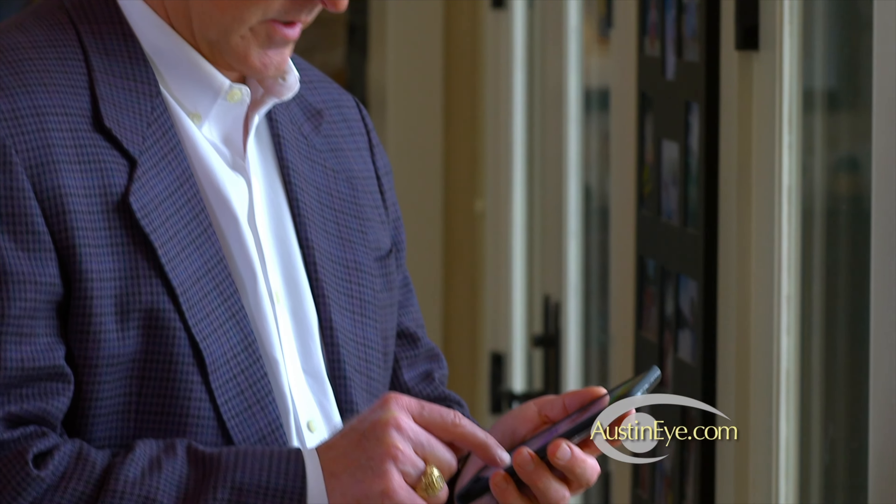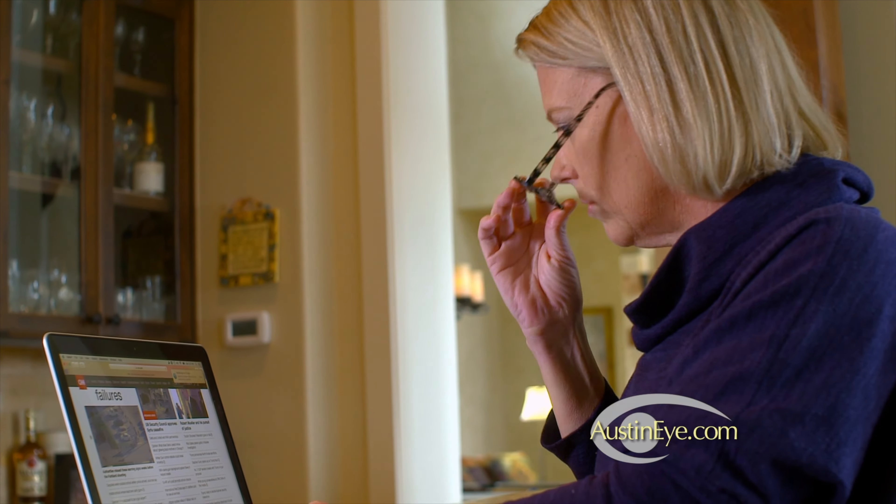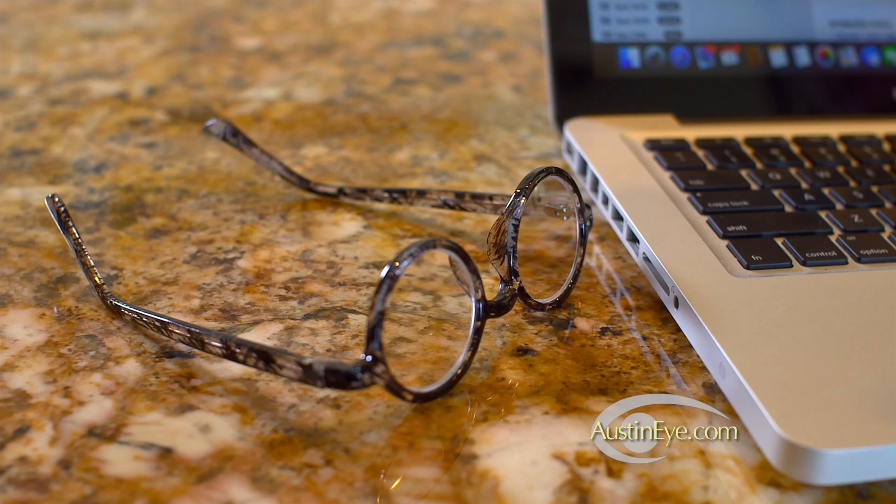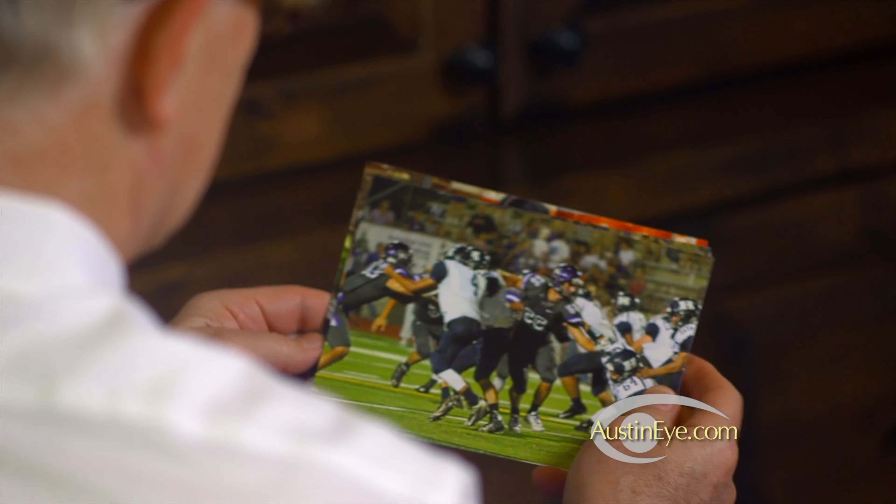Due to the normal aging process, if a patient in their mid to late 40s undergoes LASIK, they too will see normal for their age — and therefore see clearly far away, but require reading glasses to see the computer and to read up close.